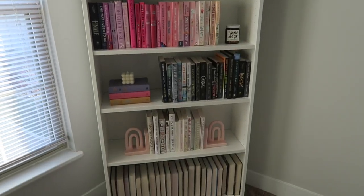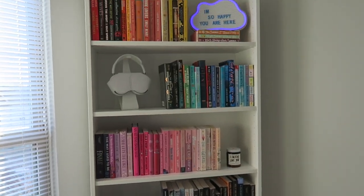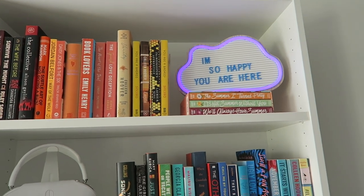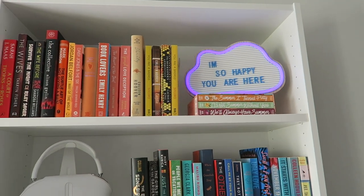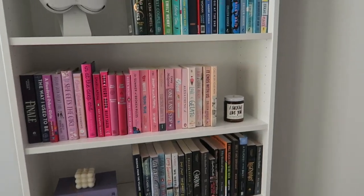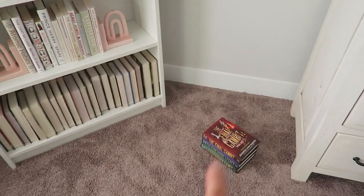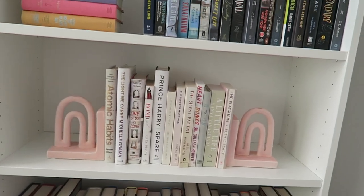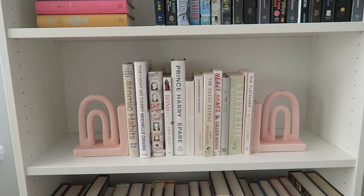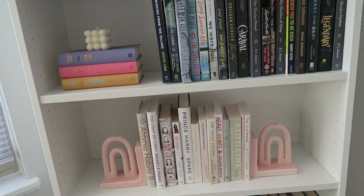We had a bit of a change because my girlfriend pulled out this tote and found some of my little decorations. I put this little cloud up there — it says 'I'm so happy you're here.' It's turned on right now but it can just be shut off. I put the candle right there and then I took these books out and I have the cutest little bookends — they're pink rainbows that I got at Target like two years ago. I thought that was a cute little setup.